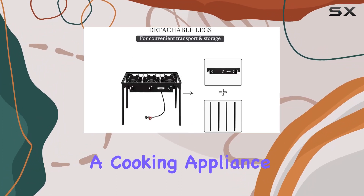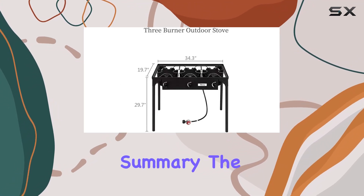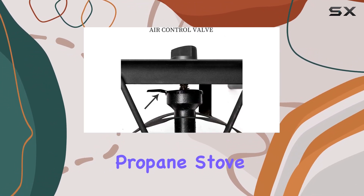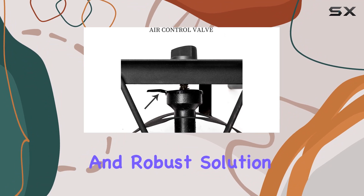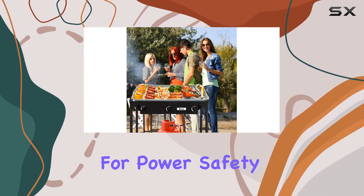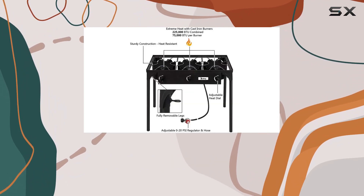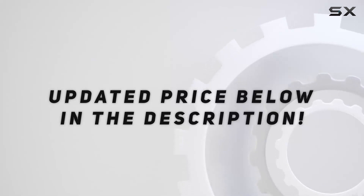It's not just a cooking appliance, it's a reliable companion for your outdoor activities. In summary, the Gujci 3 Burner Propane Stove is a versatile and robust solution for all your outdoor cooking needs. If you're in the market for power, safety, and durability, this is definitely worth considering. Check out the video description for an updated price.